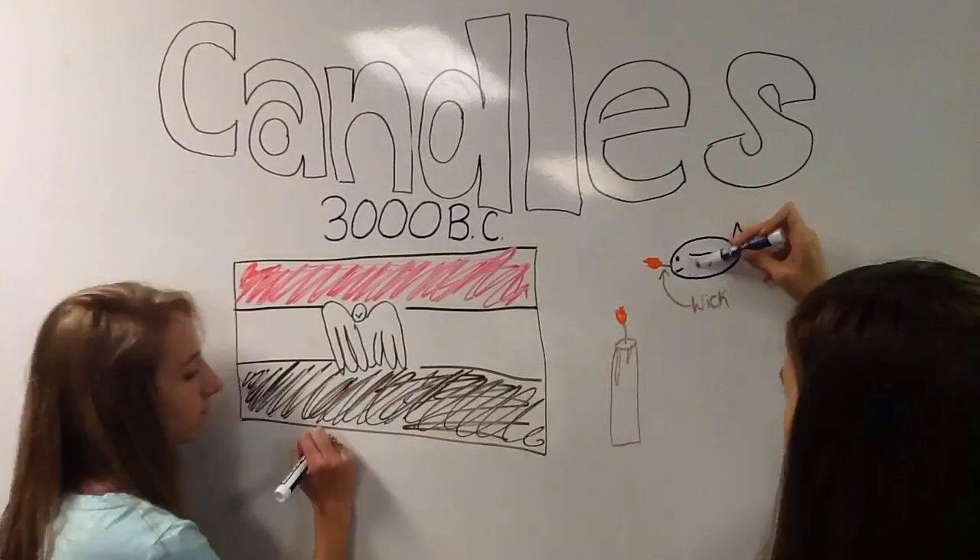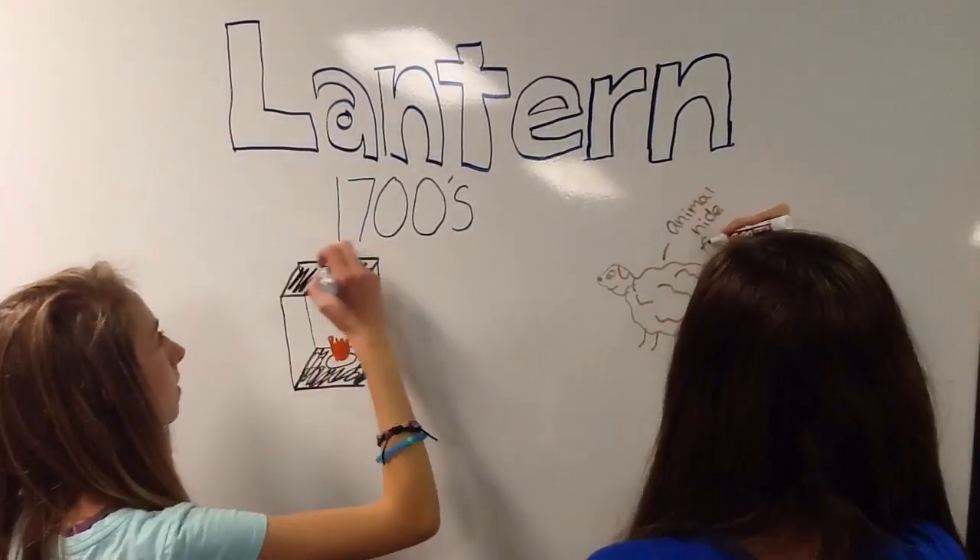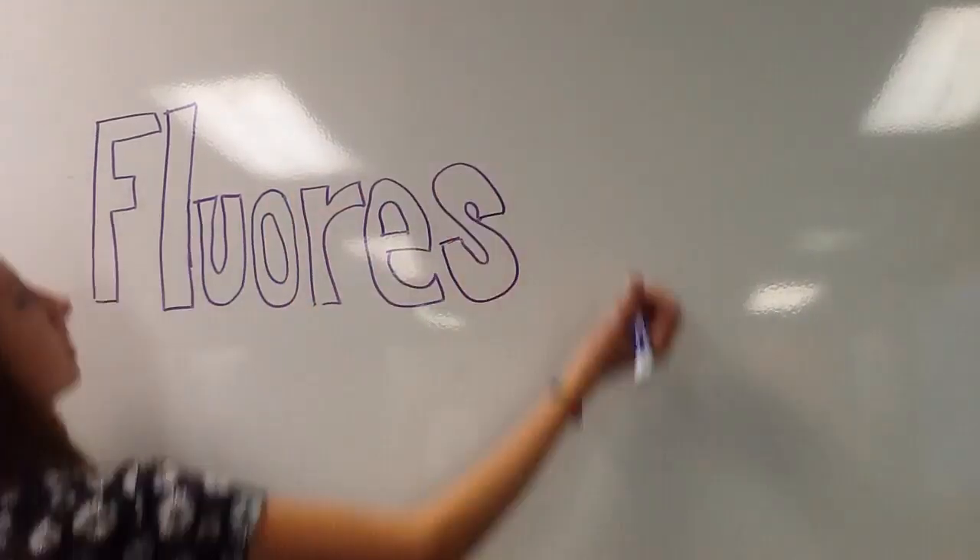Candles were first used in 3000 BC by the Egyptians. They were made with papyrus dipped in wax with an embedded wick. Sometimes animals had a wick put through them to use as a different type of candle.